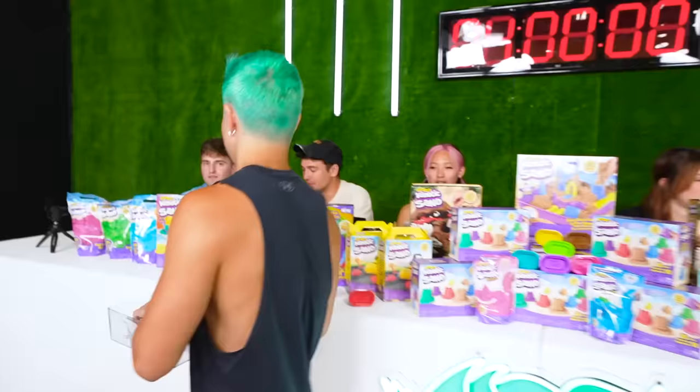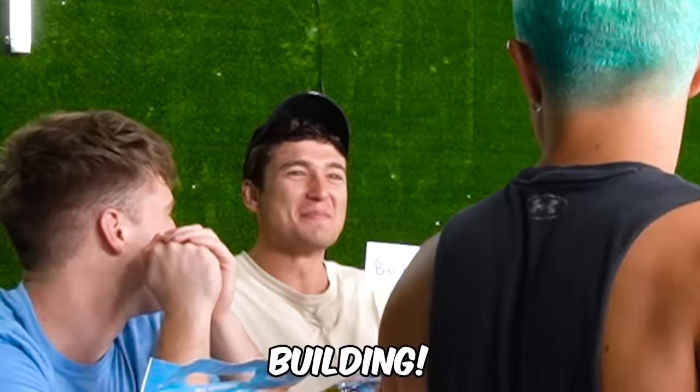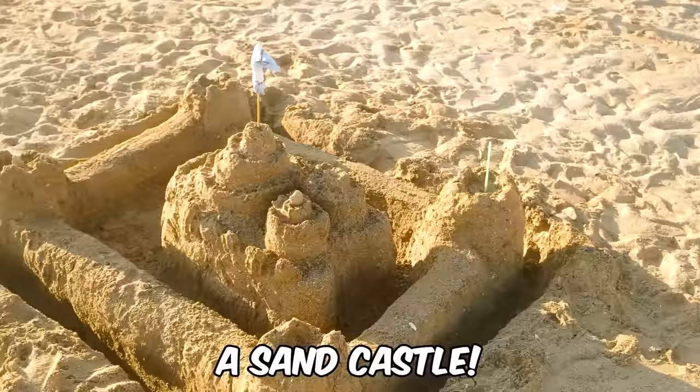Jake draws first and gets "anything but a portrait" — as long as it's not a human face, he can do anything he wants. His assigned topic ends up being a sandcastle.